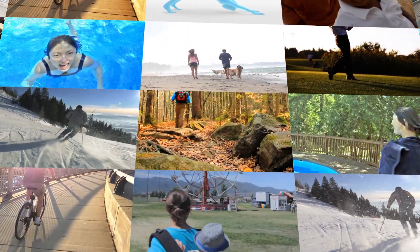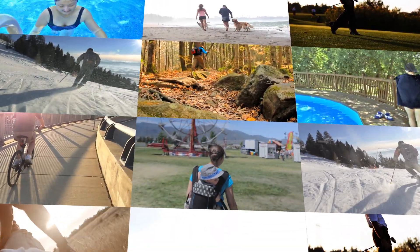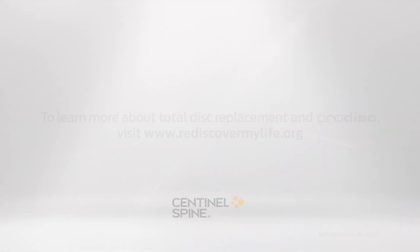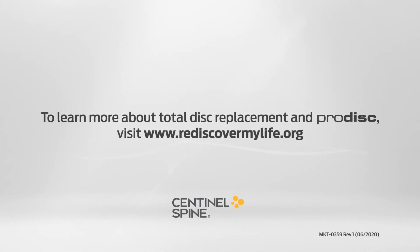Since 1990, the ProDisk technology has become the most trusted device for disc replacement. Ask your surgeon about whether ProDisk-L may be an option for you.